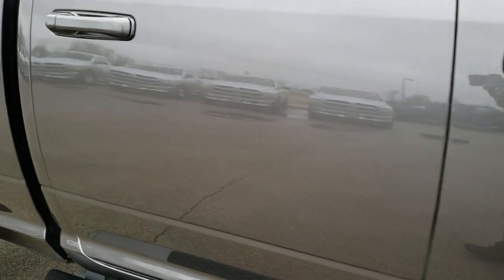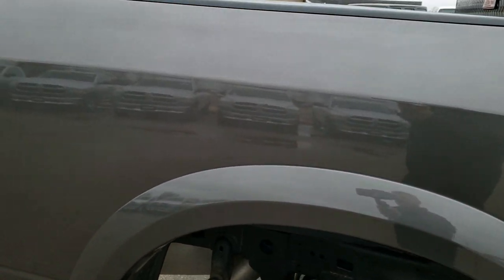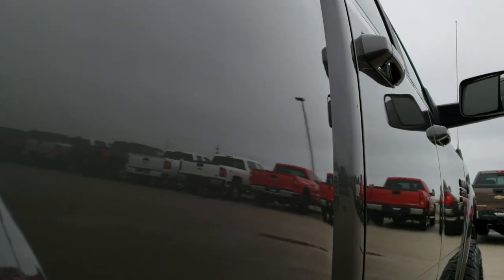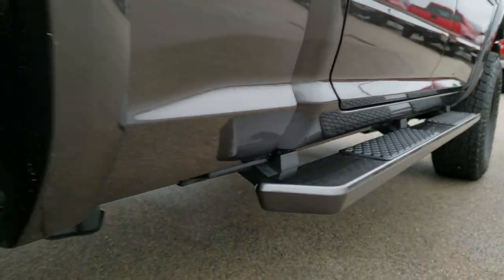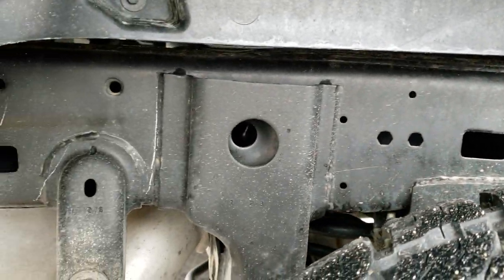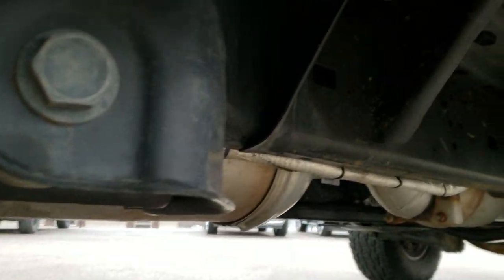How reflective and mirror-like that paint is. We take these HD videos so if you are far away, or even if you're close by and just cannot make the trip down, you can still see the truck, hear the truck, and have confidence in the vehicle you're looking at before you even get here. The cab is in excellent condition. This truck has been very well maintained and is in excellent condition. That's why we do the videos — so that you can have that peace of mind before you make the trip or buy that plane ticket, knowing you're going to be getting a high quality truck.